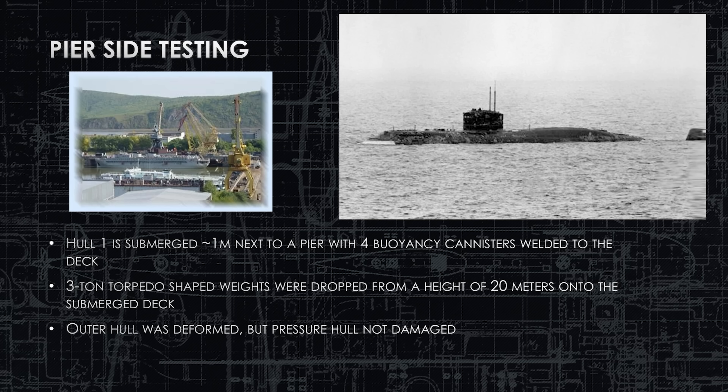During pier-side testing, hull one was submerged to periscope depth so just the top of the sail was awash — not a straight hit, so the water absorbed some energy first. Four buoyancy canisters were attached port and starboard, forward and aft, in case the ship was lost by the pier. The shaped weight was three tons — slightly heavier than an actual torpedo — dropped from 20 meters. It dented the hull significantly but did not damage the pressure hull, so the submarine passed the test.